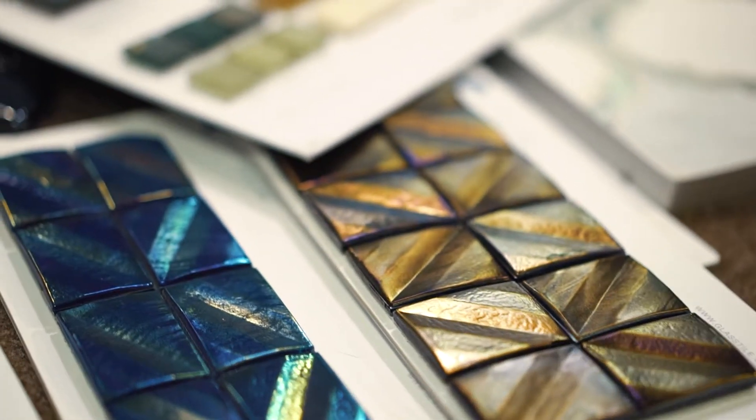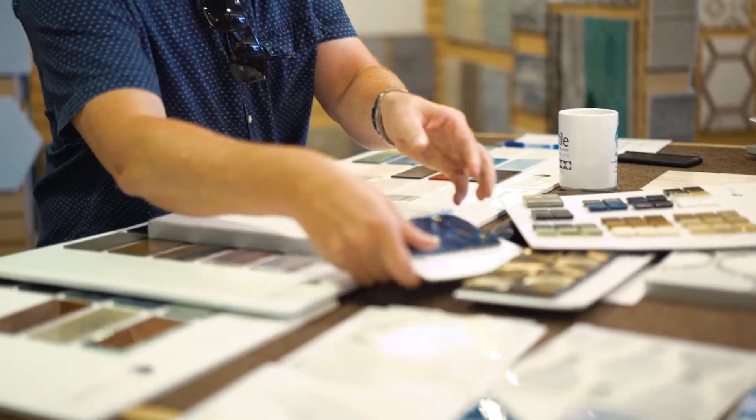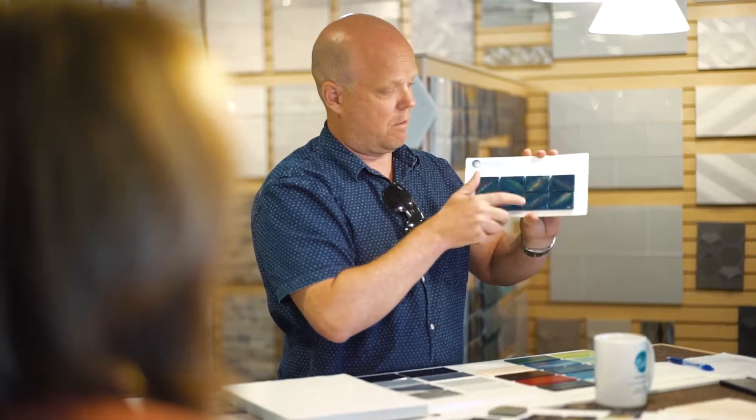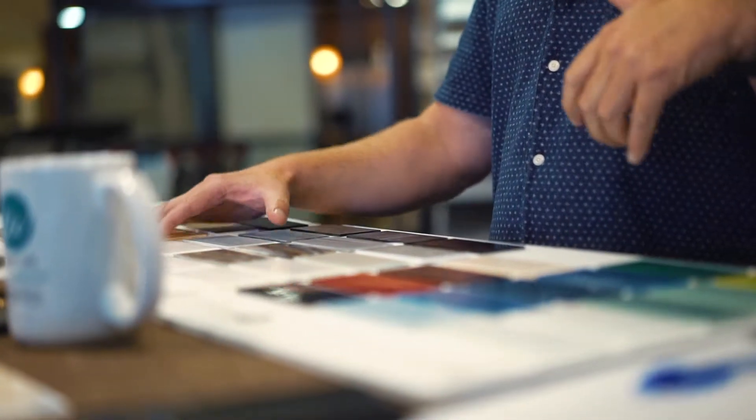Let's start with our custom capabilities. With Oceanside, we have the opportunity to change any color within any pattern. Starting with our Prelude pattern, you have the option to integrate any of the colors and any of the finishes for all of our patterns. Our custom capabilities are really a key part of Oceanside Glass. You can go on our website to our blend tool and drag colors into any of the patterns.